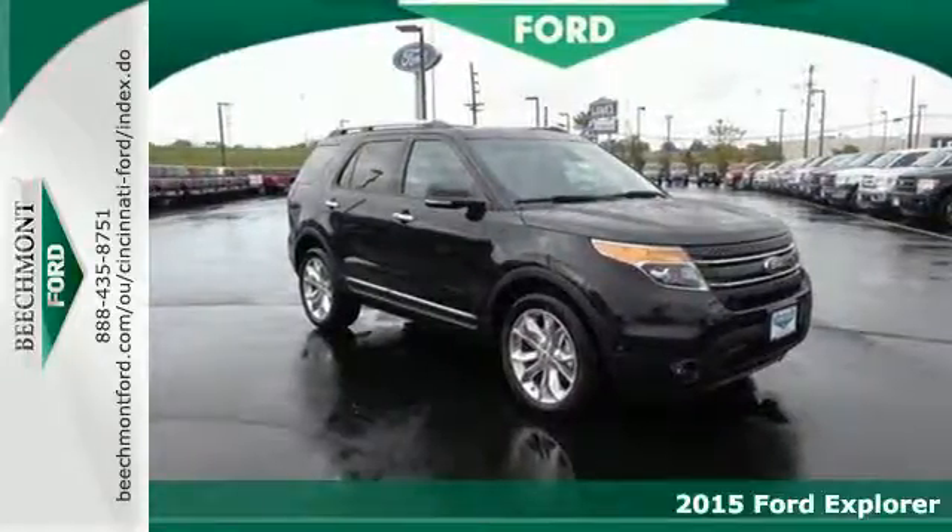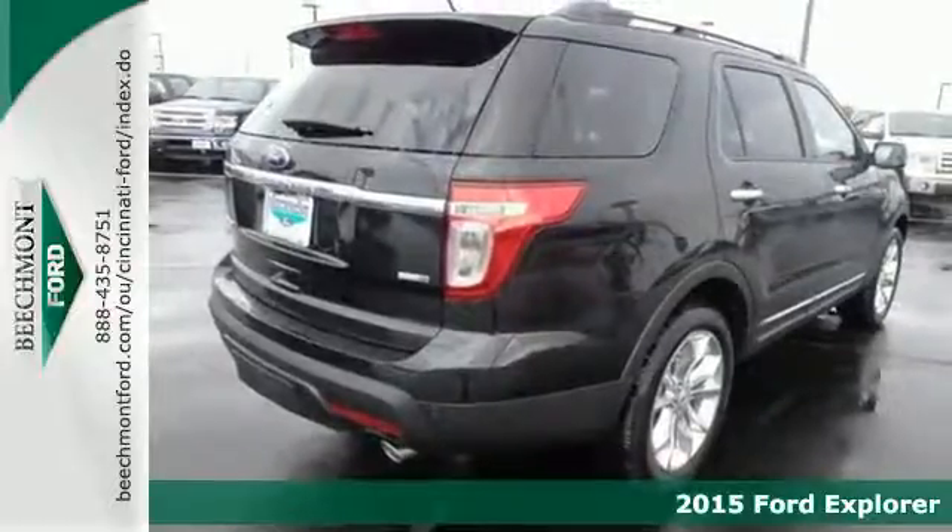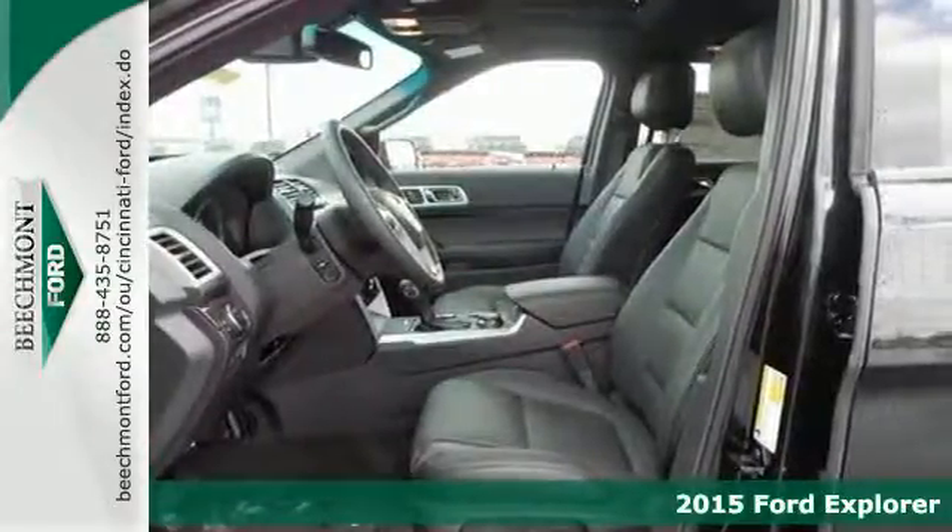Here's a 2015 Ford Explorer. Ready for work or for play, this adventure-ready Explorer will take you where you want to go, in style and comfort.